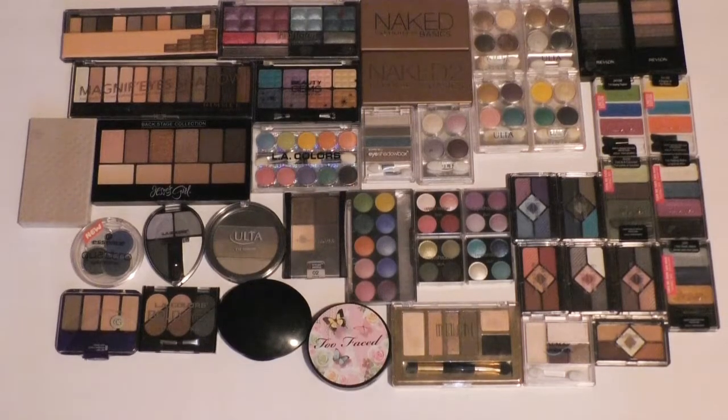Today I'm doing my small eyeshadow palettes. In my collection I just have them divided up based on size, and what you see right now is about half of my small palettes, and I have the other half sitting in a drawer next to me. I'll start over here.